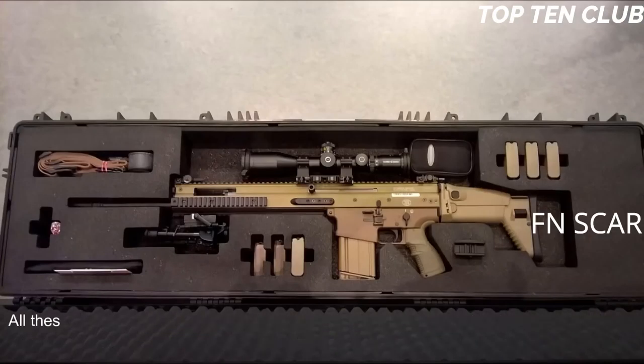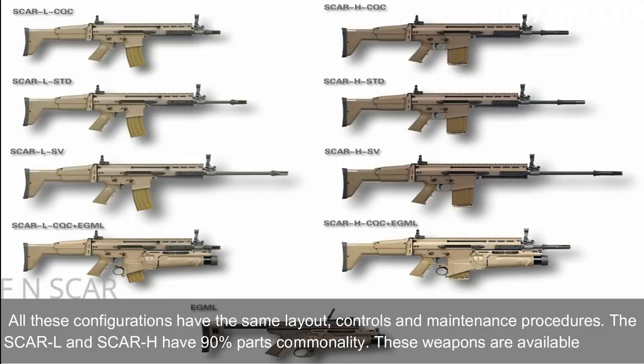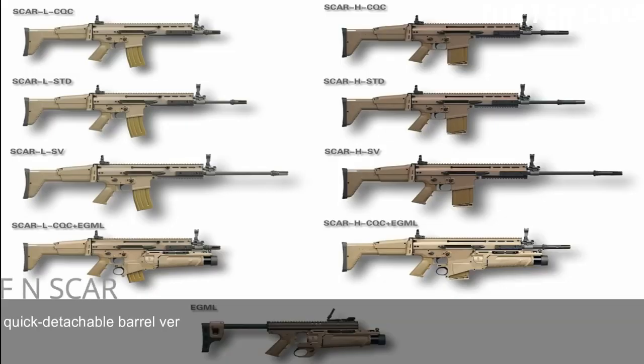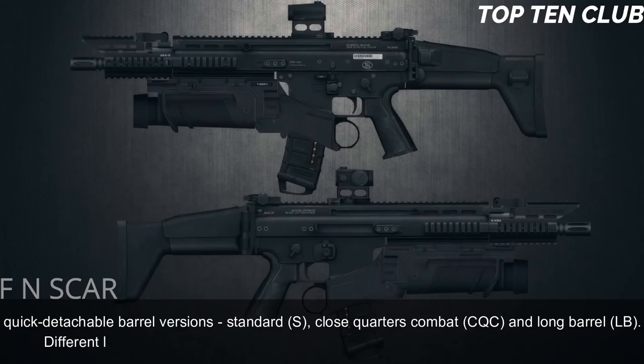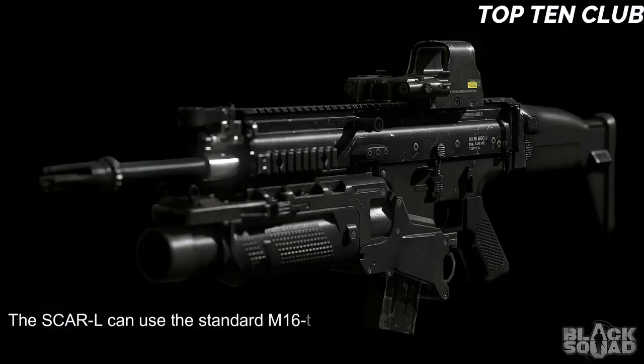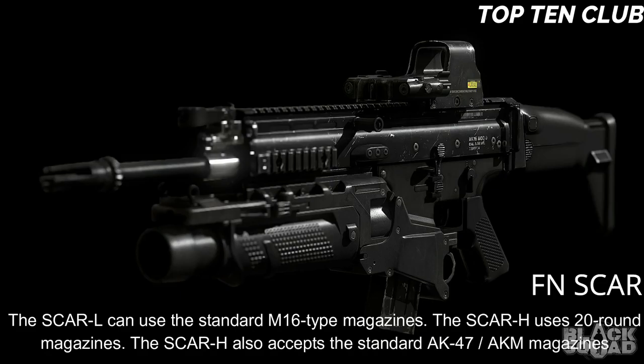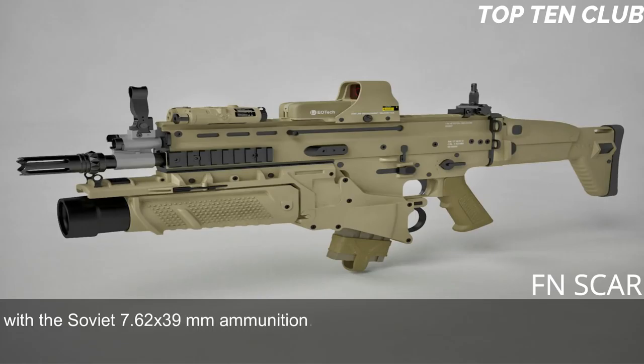All configurations share the same layout, controls, and maintenance procedures. The SCAR-L and SCAR-H have 90% parts commonality. These weapons are available in three quick-detachable barrel versions: standard (S), close-quarters combat (CQC), and long barrel (LB). Different length barrels can be quickly replaced, making this weapon highly customizable. The SCAR-L can use standard M16-type magazines; the SCAR-H uses 20-round magazines. The SCAR-H also accepts standard AK-47/AKM magazines with Soviet 7.62x39mm ammunition.